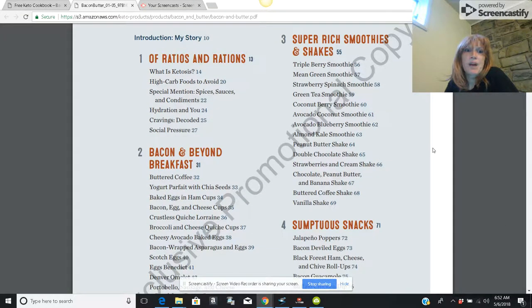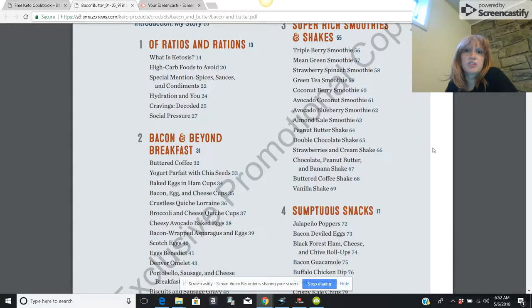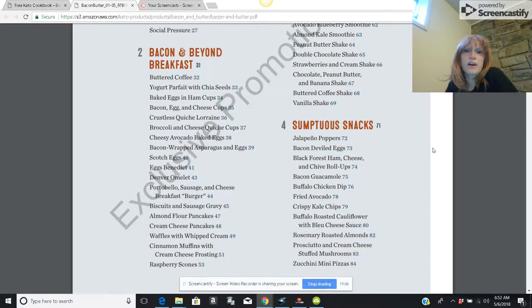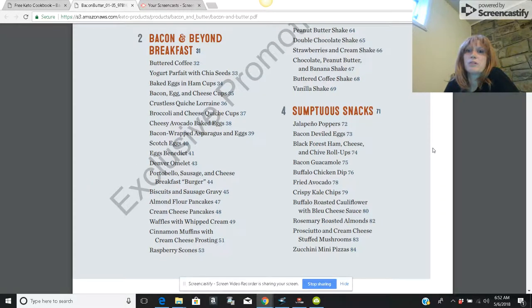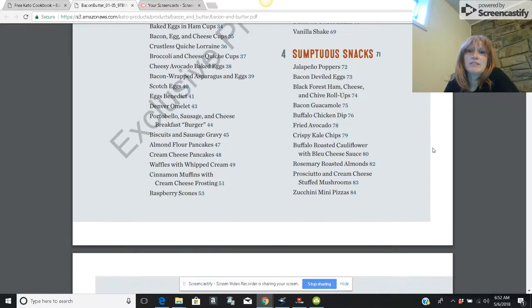They cover foods to avoid, and then you get into the recipes. Super rich smoothies and shakes — those are always fun in the beginning. I'm not a big fan of shakes anymore, but when I was first getting adjusted to the ketogenic diet, chocolate peanut butter shakes — so yummy.